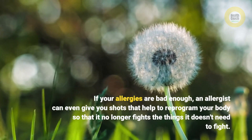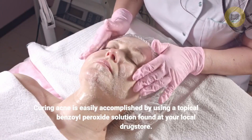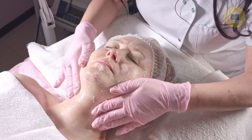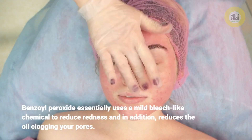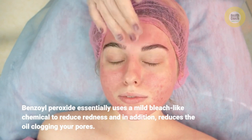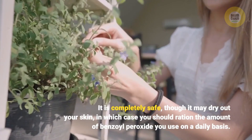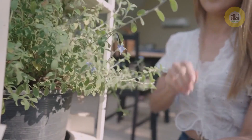Curing acne is easily accomplished by using a topical benzoyl peroxide solution found at your local drugstore. Benzoyl peroxide essentially uses a mild bleach-like chemical to reduce redness and also reduces the oil clogging your pores. It is completely safe, though it may dry out your skin, in which case you should ration the amount of benzoyl peroxide you use on a daily basis.